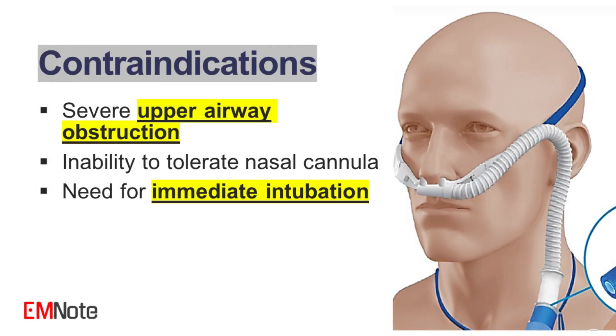Contraindications of high-flow nasal cannula. While high-flow nasal cannula is beneficial, certain contraindications must be considered. 1. Severe upper airway obstruction. Patients with anatomical obstructions may not benefit from high-flow nasal cannula. 2. Inability to tolerate nasal cannula. Patients who cannot tolerate nasal cannula due to discomfort or other reasons may require alternative methods of oxygen delivery. 3. Need for immediate intubation. Patients exhibiting signs of severe respiratory failure may require immediate intubation rather than high-flow nasal cannula.